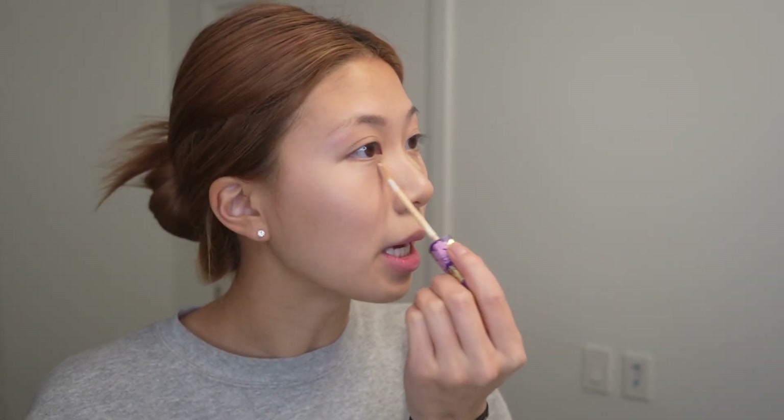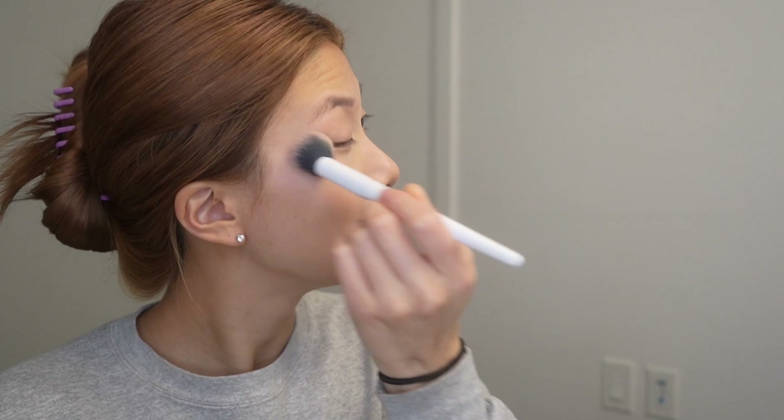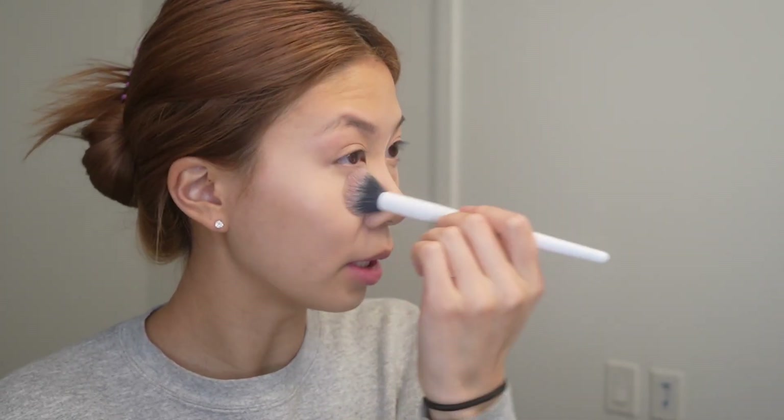Now I have my concealer — this is the Creaseless Concealer by Tarte. Where I put it basically changes every day; sometimes I'll do the big V, sometimes just the small V to focus on specific areas. I try to keep it light so it doesn't look cakey. Then I go in with my Hourglass setting powder, which is amazing — it sets everything and keeps my makeup in place all day. I just pat it around where I put the concealer, nowhere else, and it'll help keep everything in place.